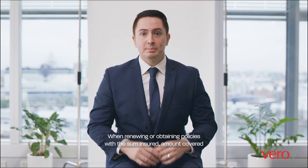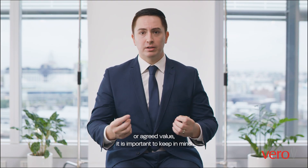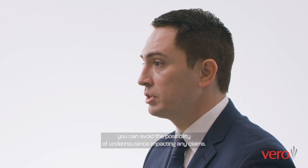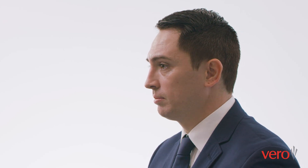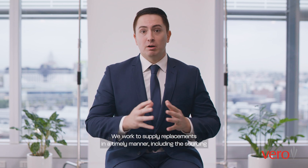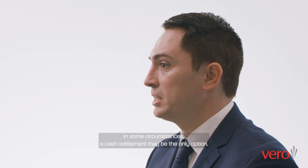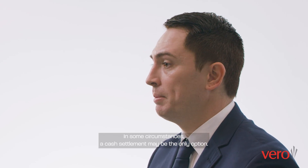When renewing or updating policies with a sum insured amount covered or agreed value, it is important to keep in mind that you can avoid the possibility of under-insurance impacting any claims. We work to supply replacements in a timely manner, including the sourcing of suitable substitute vehicles where available, but this is not always possible. In some circumstances, a cash settlement may be the only option.